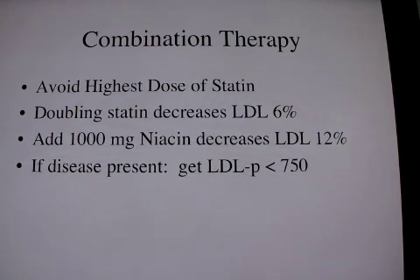What happens is that the epitope on the antibody can't find the epitope on the LDL because of the change of configuration in the small dense molecule. This is why I like the NMR liposcience test.